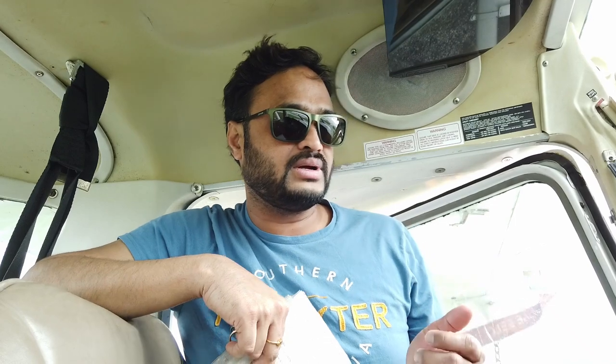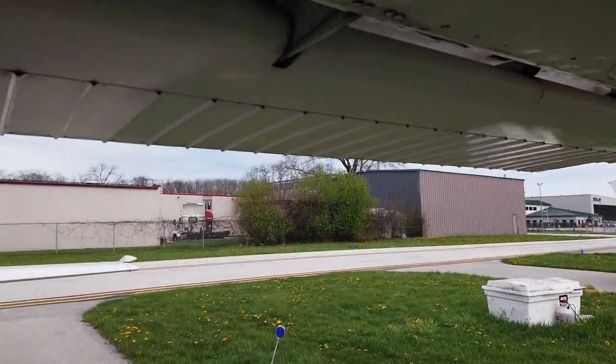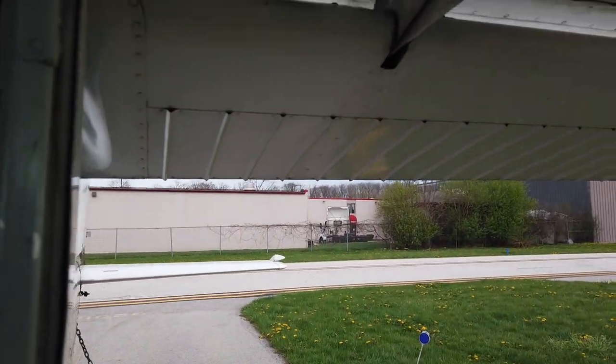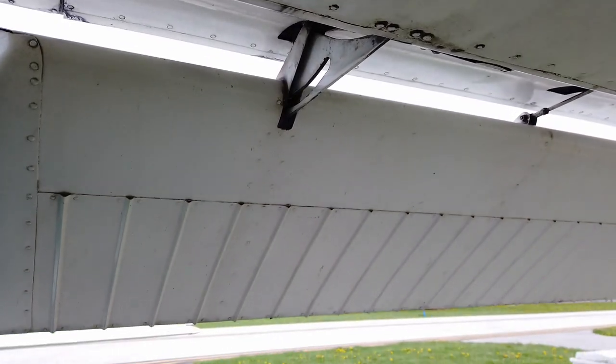I'm going to visually check and then we can call my instructor and ask what we need to do with regards to the flight. While the master switch is on, I'm also going to put down the flaps. Those guys behind me — if you see them — those are flaps.